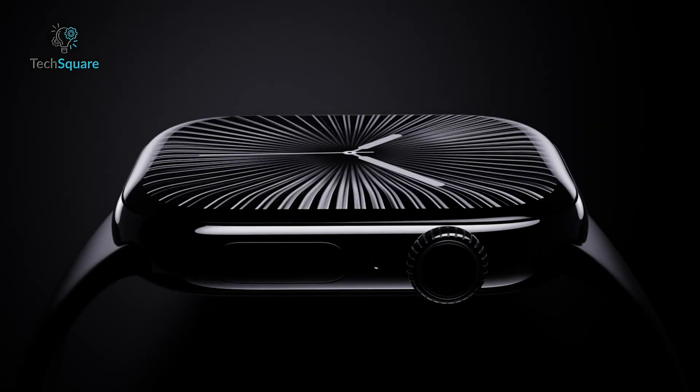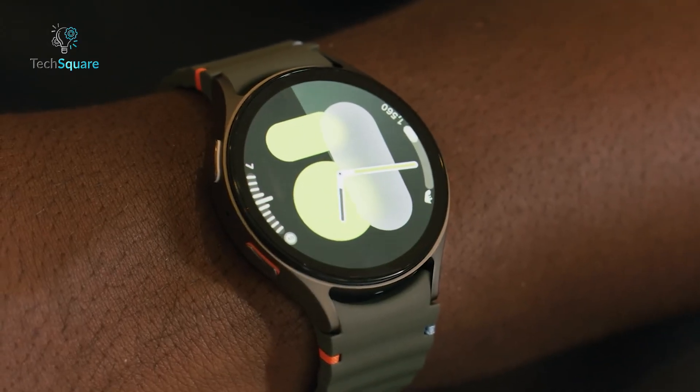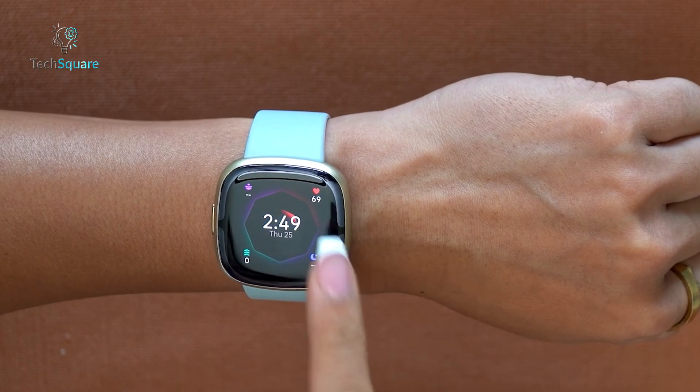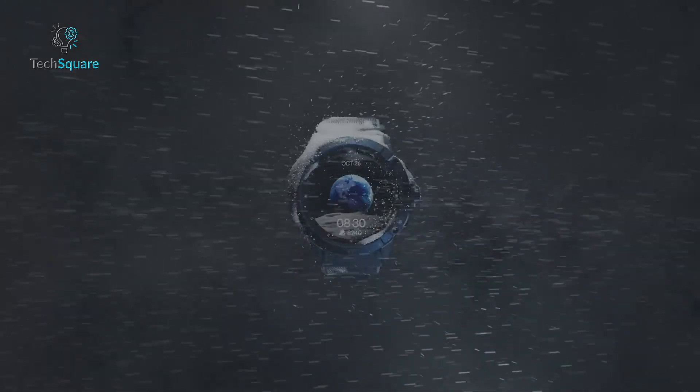And there you have it, the top 7 smartwatches with ECG to keep your health and fitness on track. Which of these features would make the biggest difference in your routine? Let us know in the comments below!